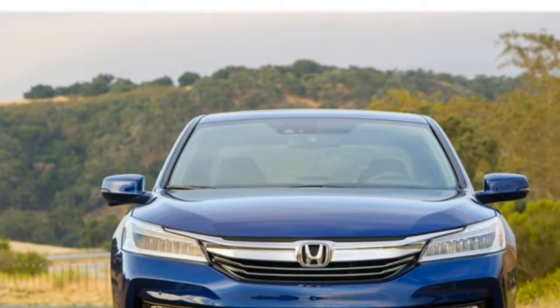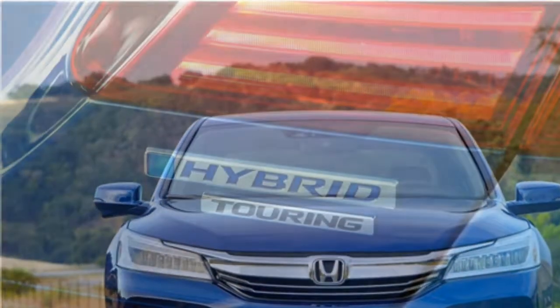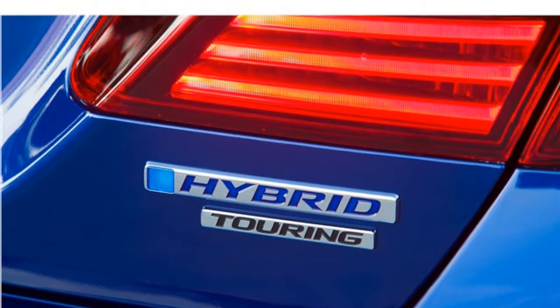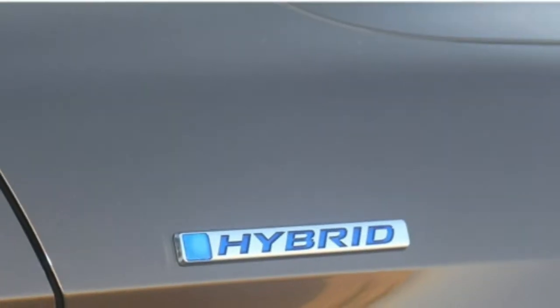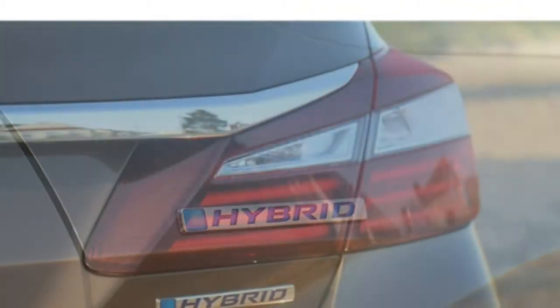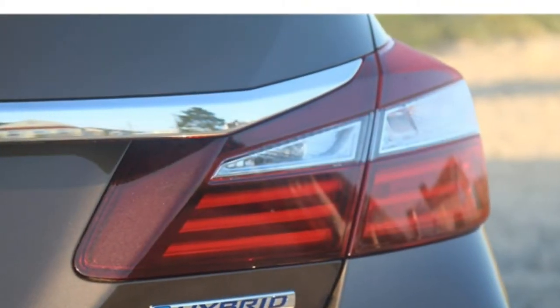For example, keyless entry with push-button and remote start, power seats, and a full driver assistance suite all come standard in the base trim. Many of these features are expensive options in rival vehicles, driving their prices closer to, and sometimes above, the price of the base Accord Hybrid.